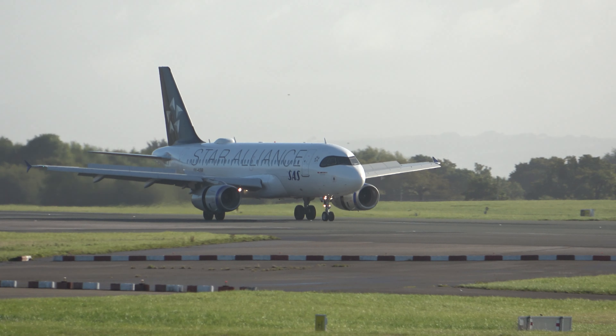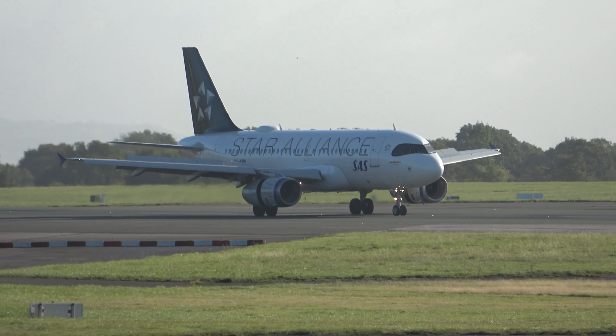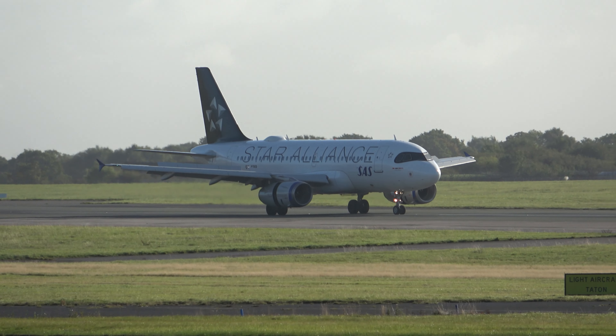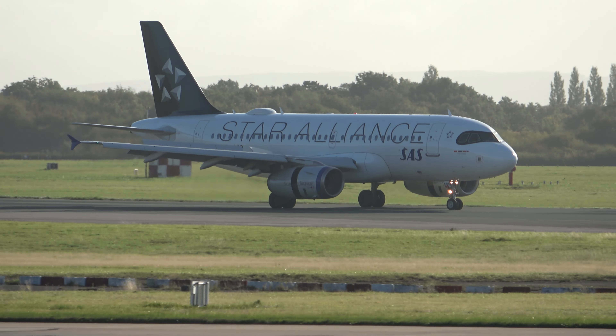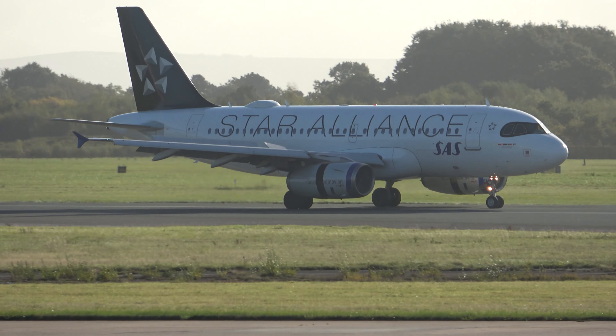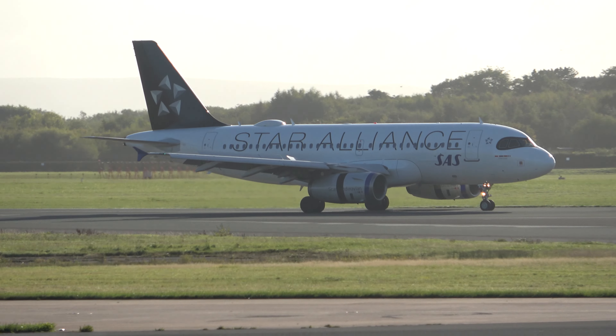Star Alliance. Scandinavian. See the reverse thrusters out there — looks like the engine's come to pieces but it's quite normal.